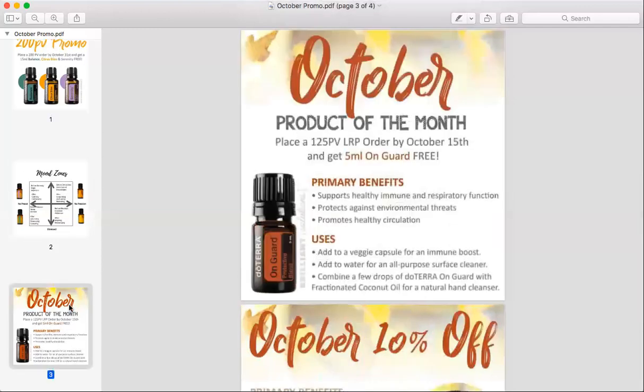Anyone that is a current member and is on the loyalty rewards program, the free product of the month is On Guard, which is also fitting for this time of year because everyone is trying to stay healthy. This is our protective blend. It's really going to help improve your immune system and your respiratory function. It helps with circulation and is great for oral health too. If you're struggling with a toothache, you can put this on the area of need and you'll notice it has a numbing sensation. I definitely recommend diluting it with fractionated coconut oil. If you place your order by the 15th of October, you will get a free On Guard if your order is 125 PV.